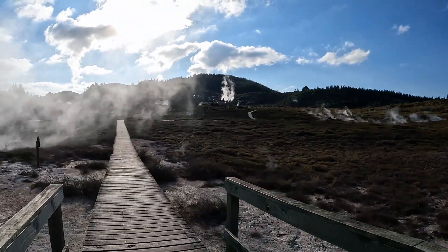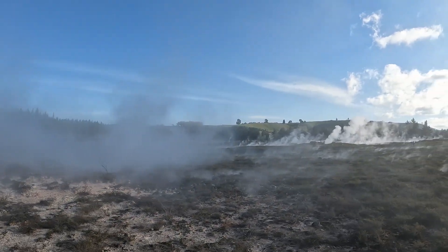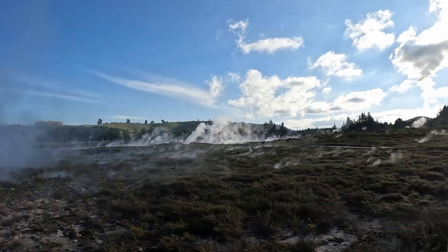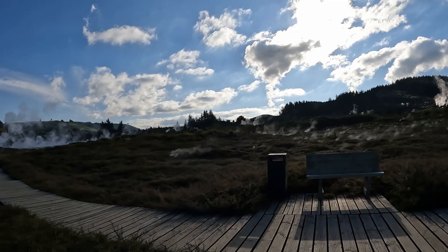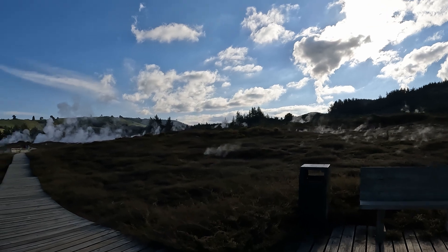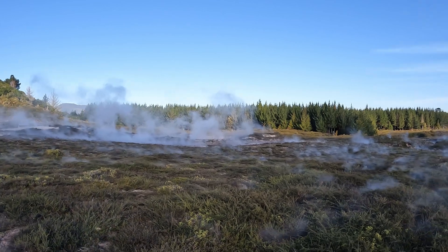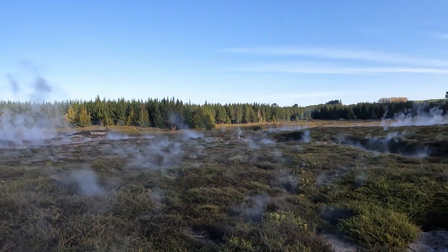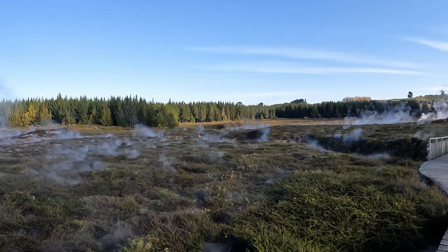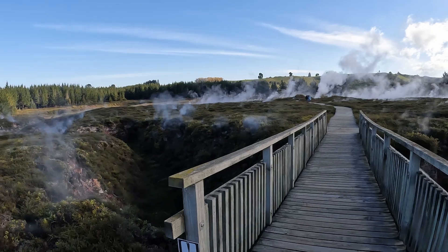Let us continue our walk and visit another crater. Even though it is a thermal field, we can see a lot of vegetation here. Over time, these low bushes and plants have adapted to thrive in the hot and steamy conditions.